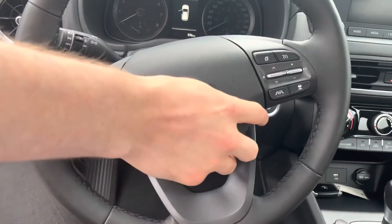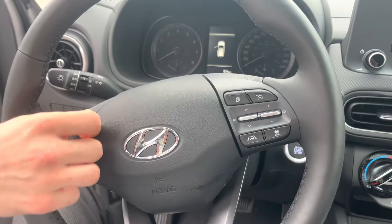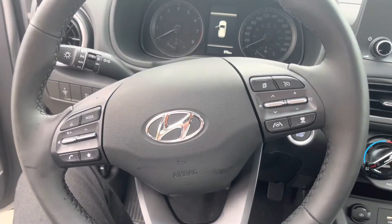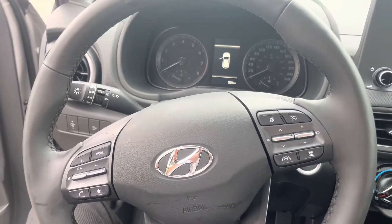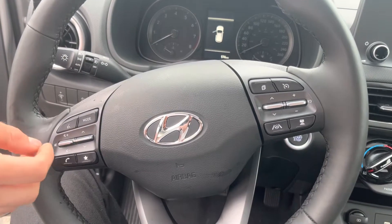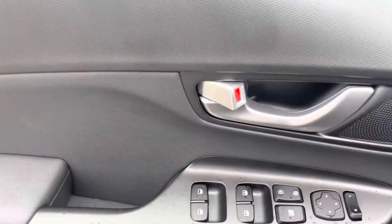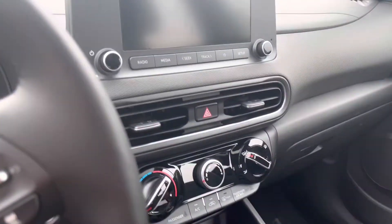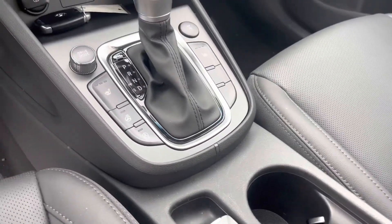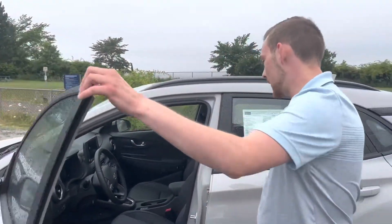Lots of hand controls here. You've got your lane keep assist, your adaptive cruise control, your cruise control button there. You can shuffle through your center display here, change your mode — whether you're listening to your Sirius XM, which comes free for three months when you purchase the car. Voice controls to change your audio, lower or raise the volume, and change your song. Next or last track. You've got a big 8-inch touchscreen display in the center, multiple drive modes, a 4x4 lock feature, as well as heated seats, a heated steering wheel, and auto stop start.